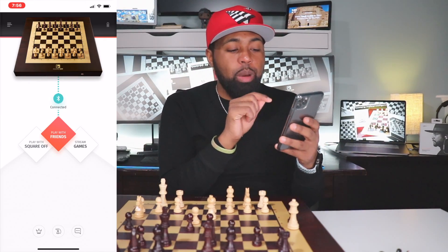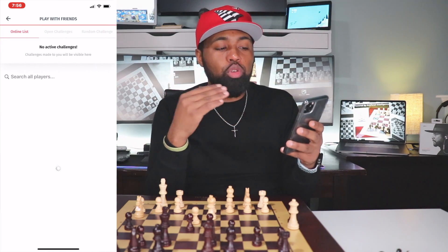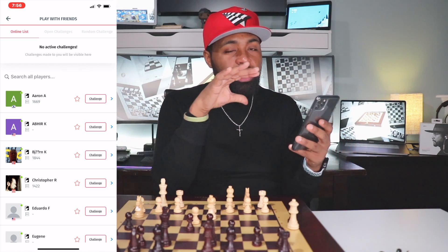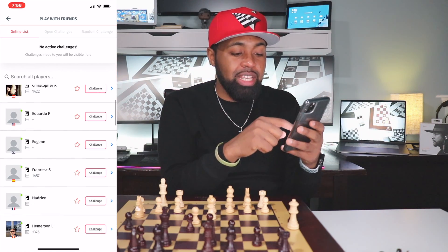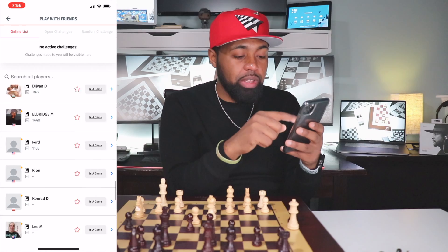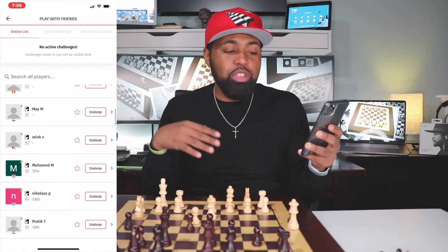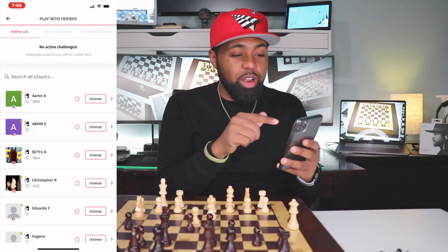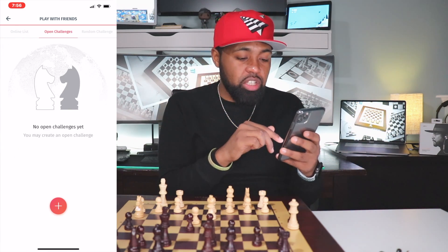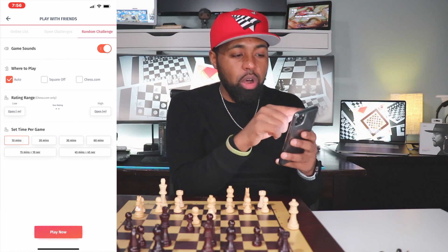Another thing inside the app — you have Play with Friends, Play with Square Off, and Streamed Games. With Play with Friends, if you have a friend that actually has this chess board, you can challenge them. Or you can pick from a list of players and issue a challenge. You have an online list, open challenges, and random challenges, and you can customize your level and do all of that.